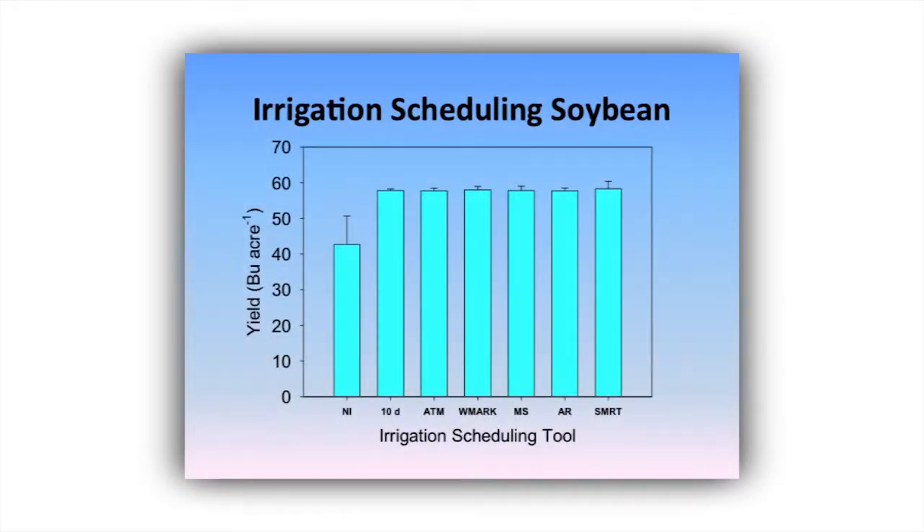There's a lot of literature from out west showing that if producers adopted a scientific irrigation scheduling tool, they reduced their water use by 35% and maintained crop yield. We've screened a number of existing irrigation scheduling tools this year here at Stoneville. Pretty much all of them applied five irrigation events and scheduled within about three to five days of one another. From the extension side, we simply need to identify an irrigation scheduling tool that our producers will use — easy enough to handle and adopt.